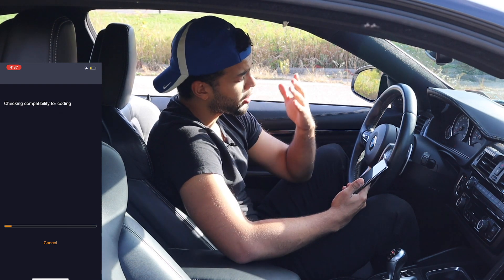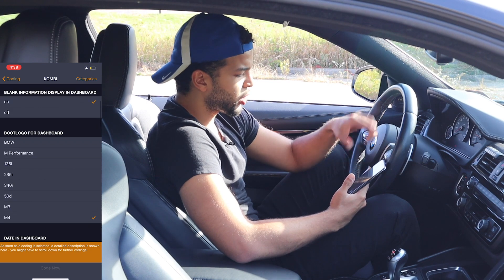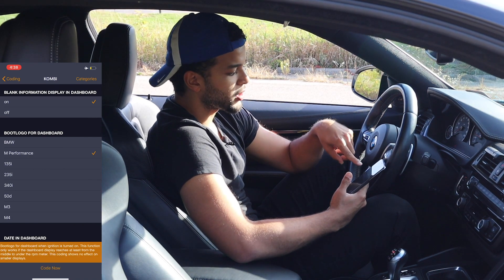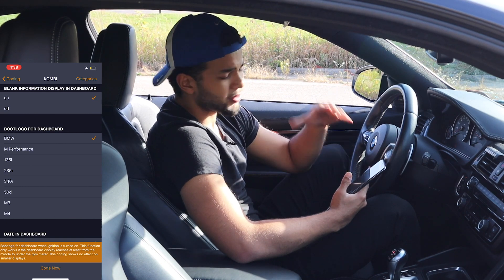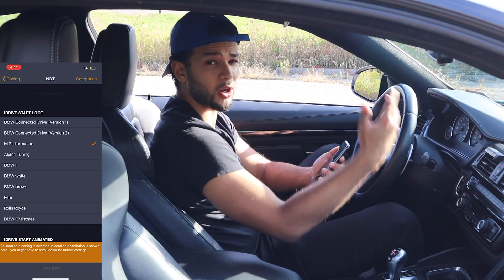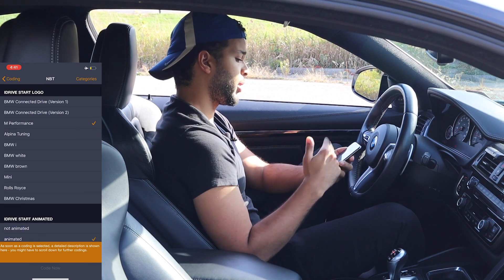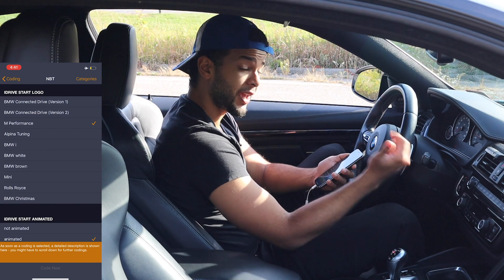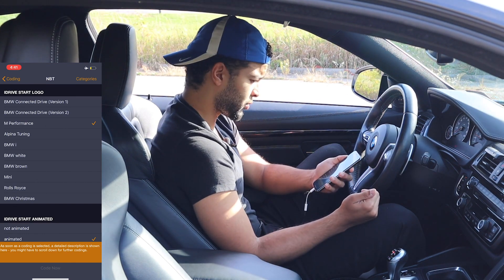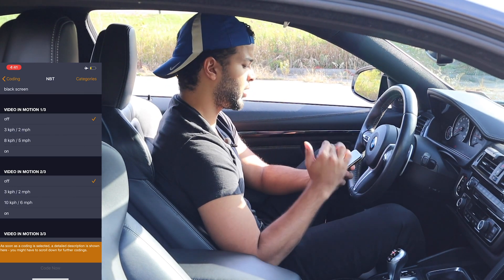We have 11 possible ECU coding tunes. Let's go ahead and click through a few. For example, when you start up the car it says M4 right on the screen — I can make it say M Performance or BMW just like the non-M cars, but since it's an M4 I'm going to keep it M4. On the iDrive start logo, right now I have M Performance showing the M nice and flashy. But you can actually change it to a Mini Cooper startup screen, a Rolls-Royce screen, BMW Christmas, or Alpina. I'm going to keep the M — I like the OEM feel.